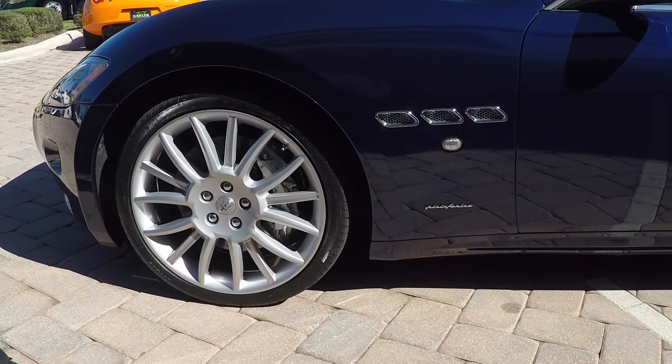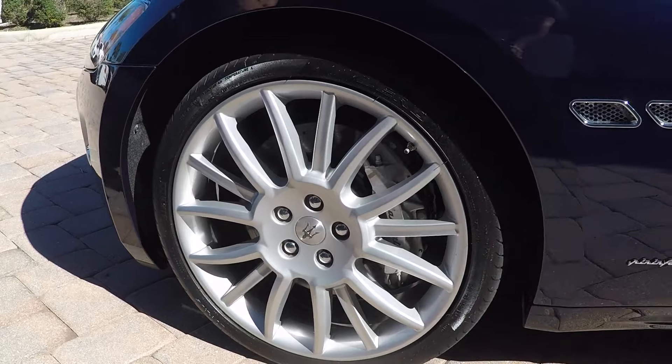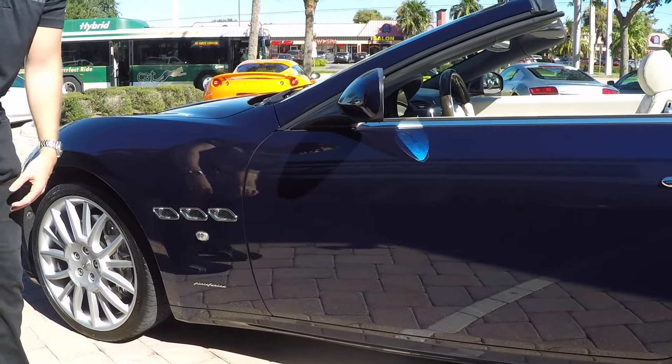On the side you're going to have the 20-inch Maserati Triton wheel with the silver painted brake calipers. You have the silver chrome heat extractors here on the side, which are functional.